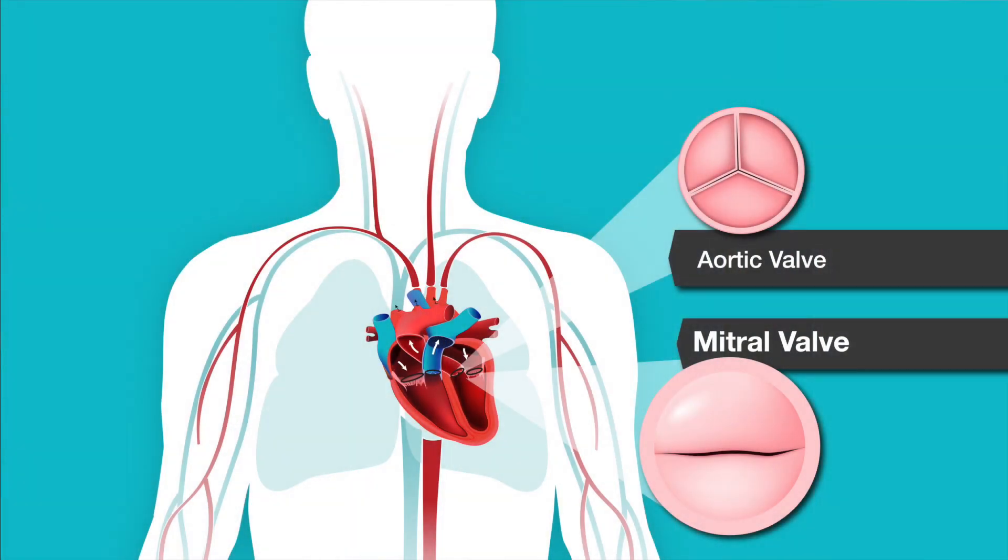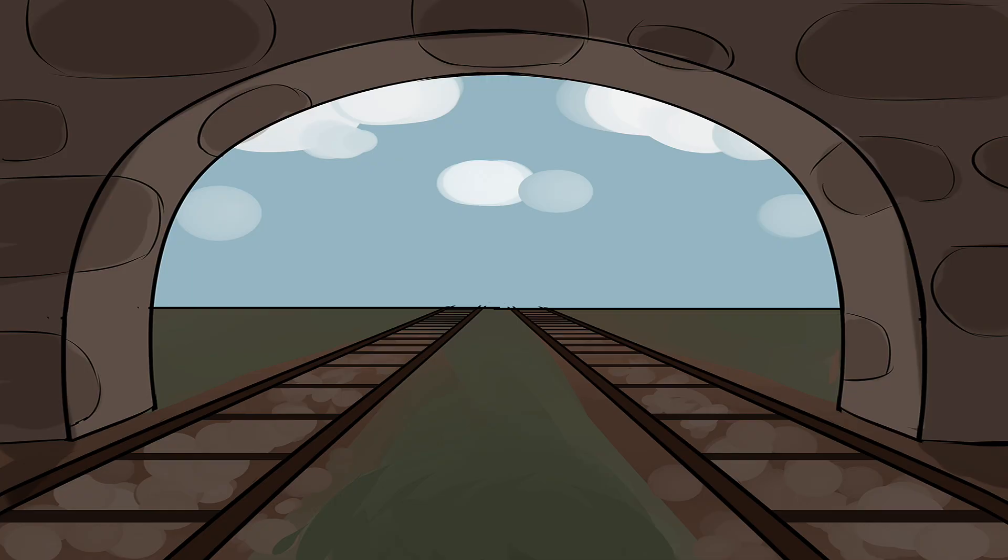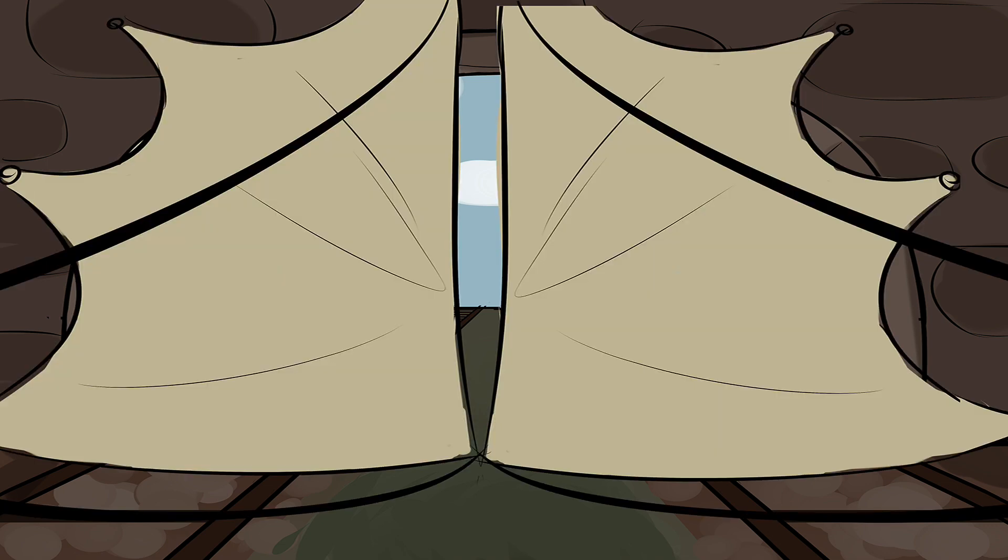Let's take one step further with the mitral valve because it's a very complex structure. Here's a crude analogy: if we have a circular train tunnel and I take two parachutes and tack the periphery up against the walls, and I hold the strings — when a wind comes towards me, they fold back against the wall and the wind comes through. If the wind goes the other way and I hold tight, those parachutes meet in the middle and airflow stops. Now that mitral valve, because it's complex, can leak for all sorts of reasons.